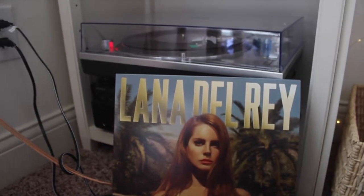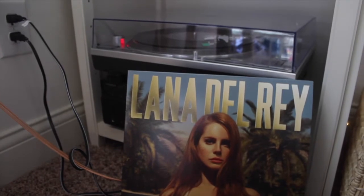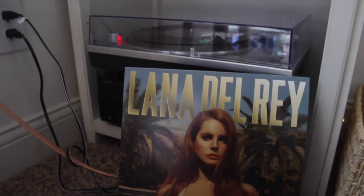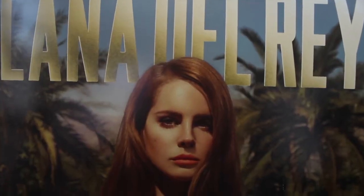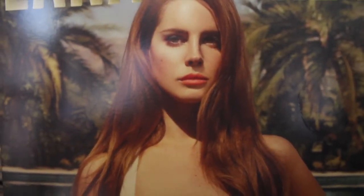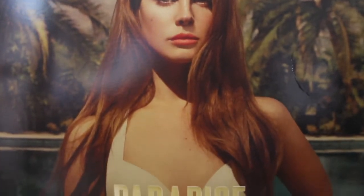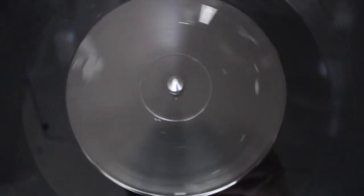This is my Lana Del Rey Paradise album. I'm obsessed with Lana Del Rey — I saw her at Lollapalooza last year and it was so awesome. I had to leave early because I was so tired, but I made it through my favorite songs. My favorite on this album is probably Ride. The cover is beautiful as always, and my friend Sienna got this for me for my 17th or 18th birthday.